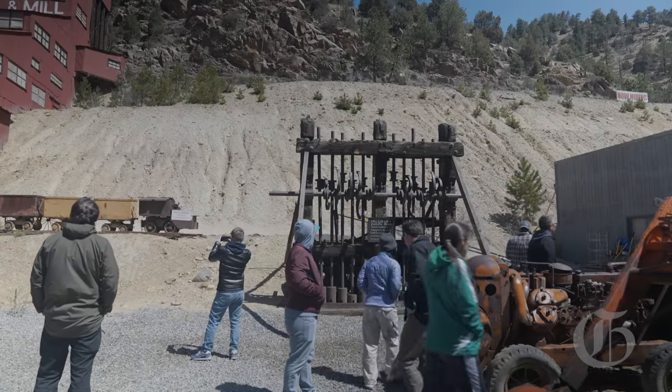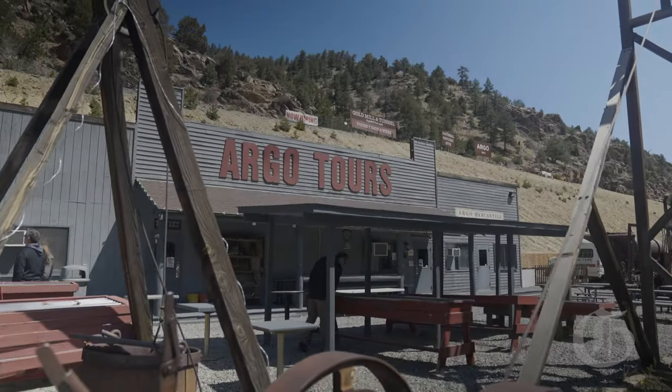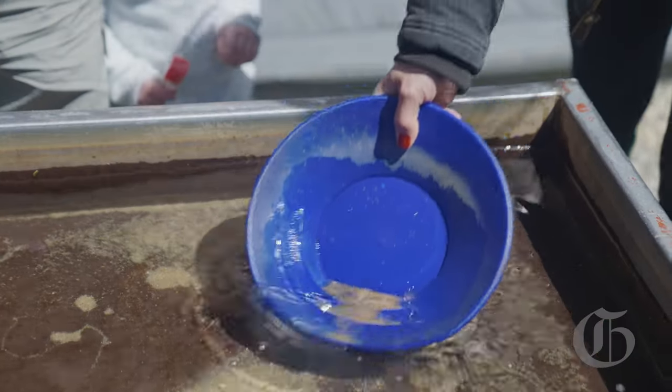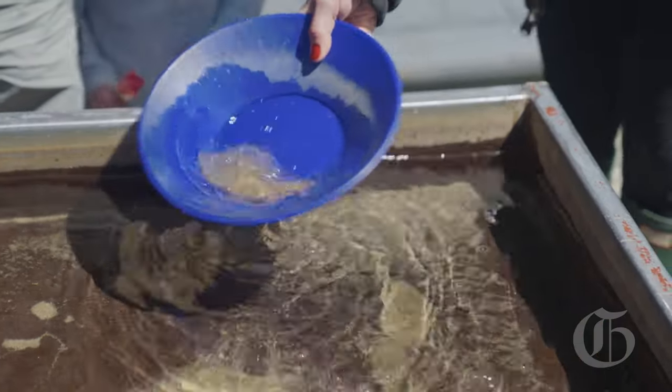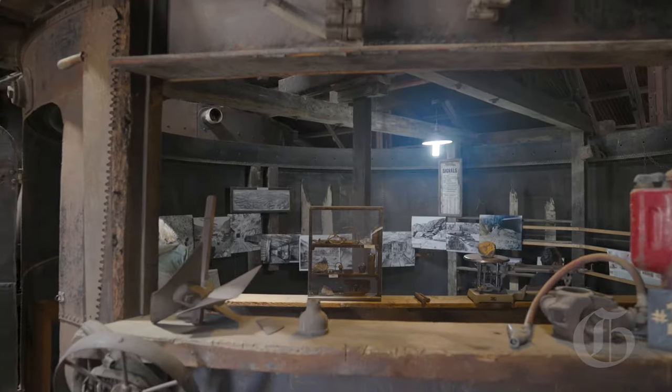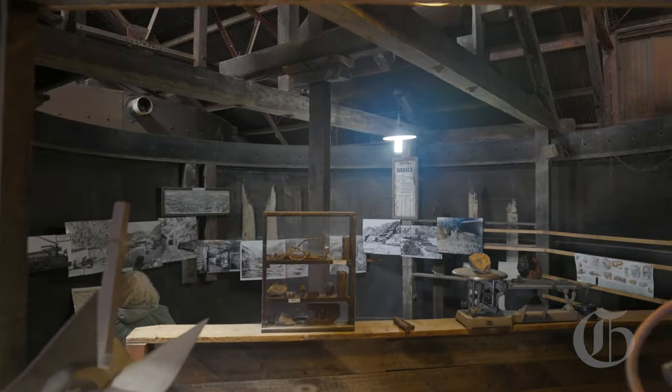What makes this place so special is how well intact the mill was. When it stopped doing work in the mid-20th century, everything was left there, and we are still able to tour it in most of its entirety today.